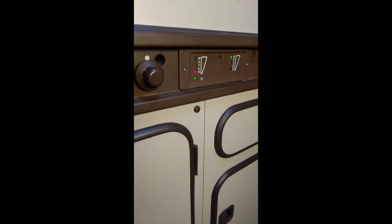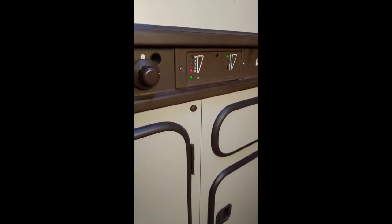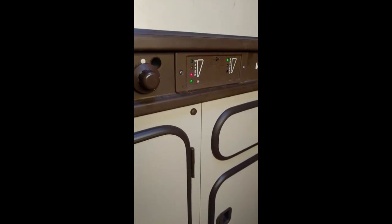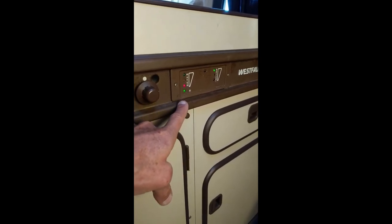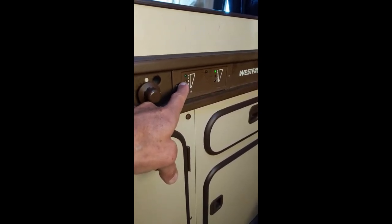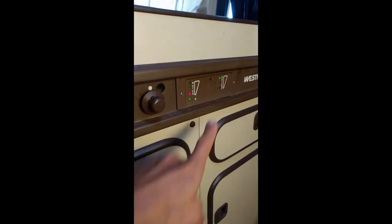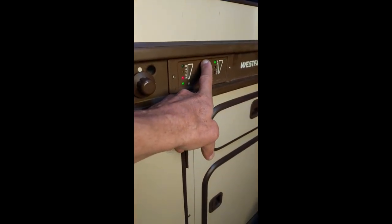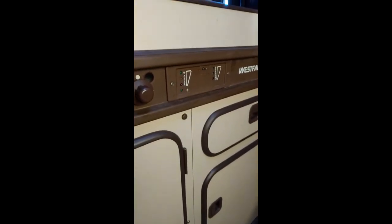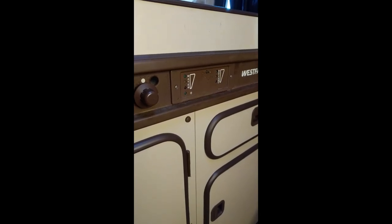DC is last in terms of robustness. Our propane tank shows a little bit low — the yellow would be the next highest level. Our battery is in good shape. This switch will turn off the monitoring system, and now we're saving more power.